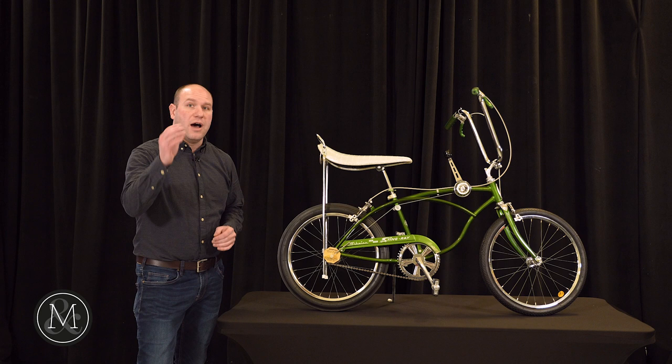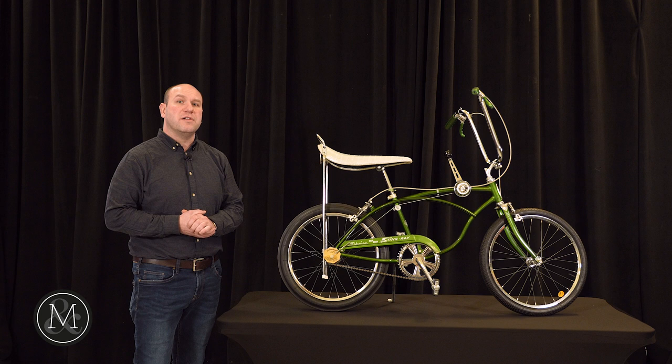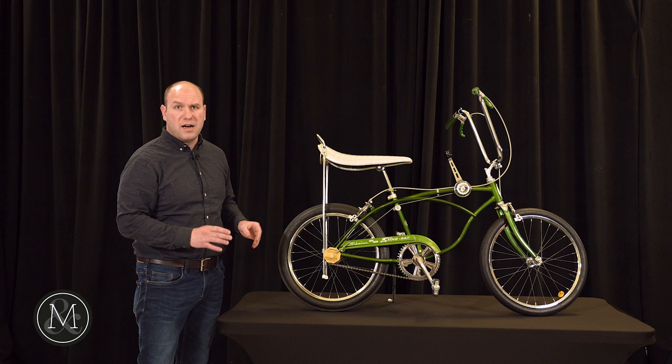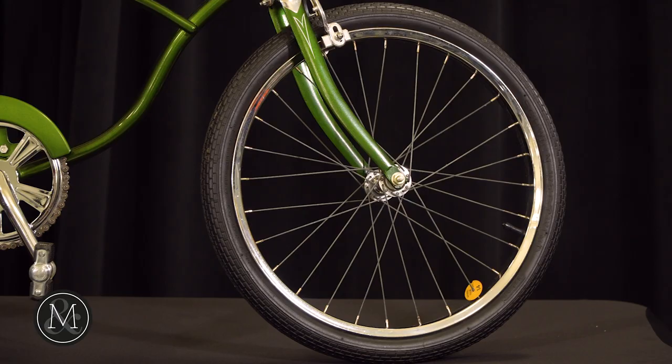Now, this is a fabulous new old stock Schwinn bicycle, and it's part of the Jonathan Otis collection. We're selling for Jonathan from his bicycles.com collection a gorgeous offering of new old stock bikes, mostly muscle bikes from the 1960s and 70s. This is a gorgeous Schwinn Stingray in its new old stock.